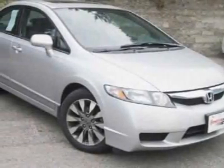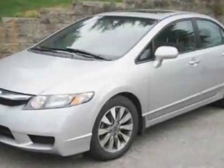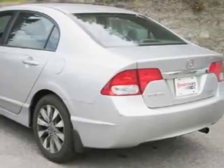Check out this certified pre-owned 2011 Honda Civic Sedan. Carfax has certified the Civic Sedan as having one owner. This Civic Sedan has just under 16,000 miles.